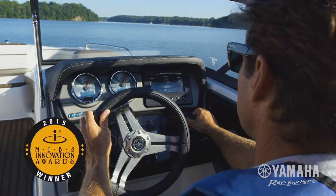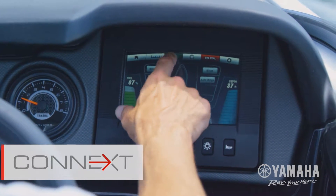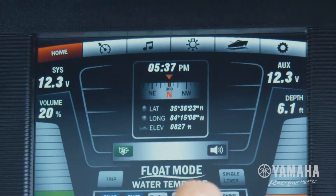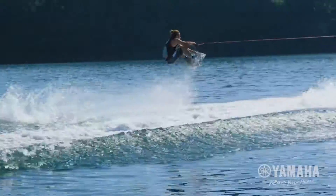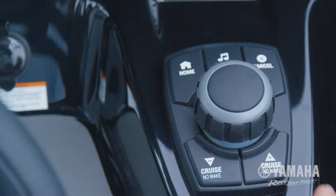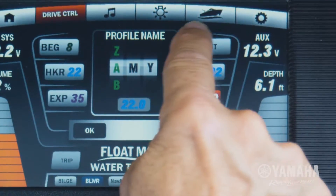Winner of the National Marine Manufacturer Association's Innovation Award, Yamaha's Connext Helm Control System fully integrates the boat's entertainment features, operation functions, and essential system information, all in one convenient place. Available on Yamaha's 24-foot E-Series models, Connext with drive control achieves a new level of marine technology that gives users a comprehensive, fully customizable boating experience.